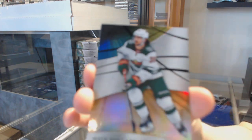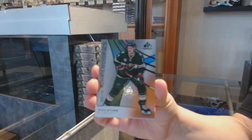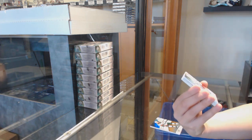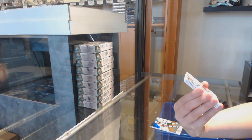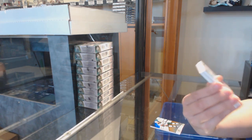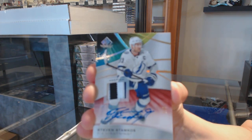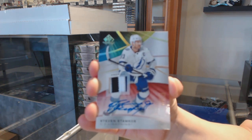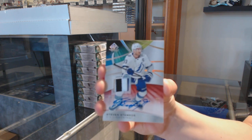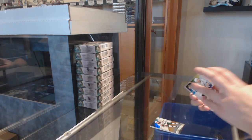We've got an orange numbered to 109 for the Minnesota Wild, Matt Zuccarello. Orange numbered to 118 for Minnesota, Nico Sturm. That is a fantastic start. We've got a premium base patch auto numbered to 5 for the Tampa Bay Lightning, Stephen Stamkos. Numbered to 5 for the Lightning. Off to a fantastic start.